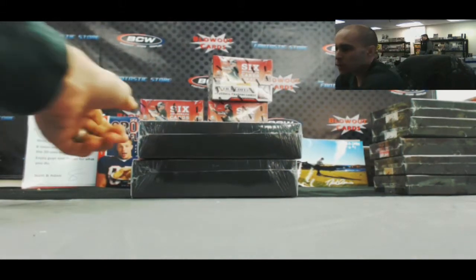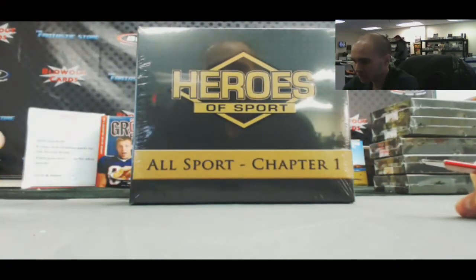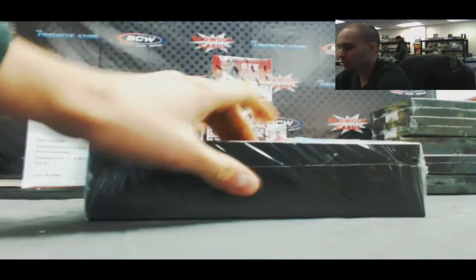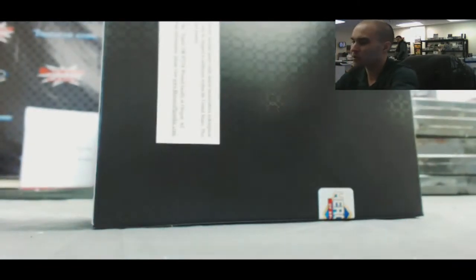Alright guys, we got a 2-box Heroes of Sport All Sports Draft Your Hit, 8-spot break here. Good luck to everybody. You guys have your draft order. Let me pull something sick out of these last 2 boxes we got in shop. This is it for Heroes of Sport.